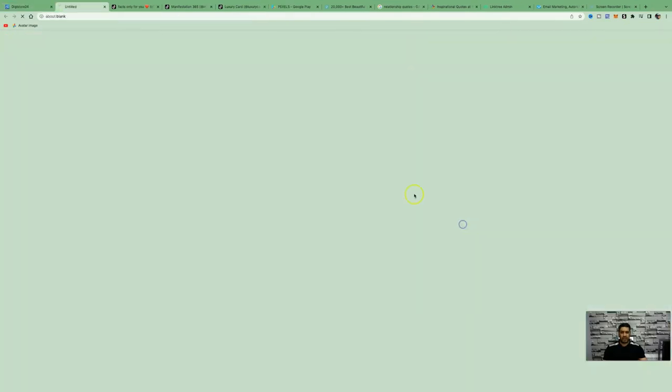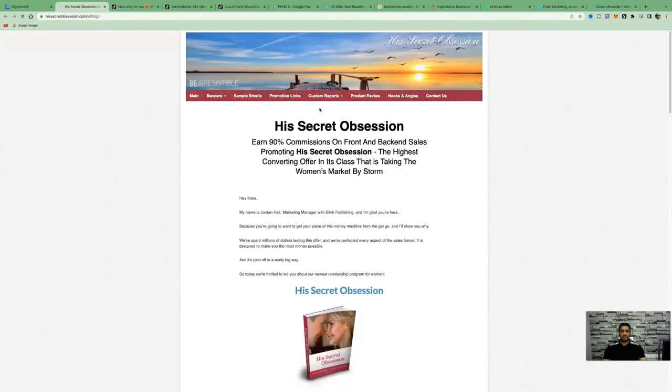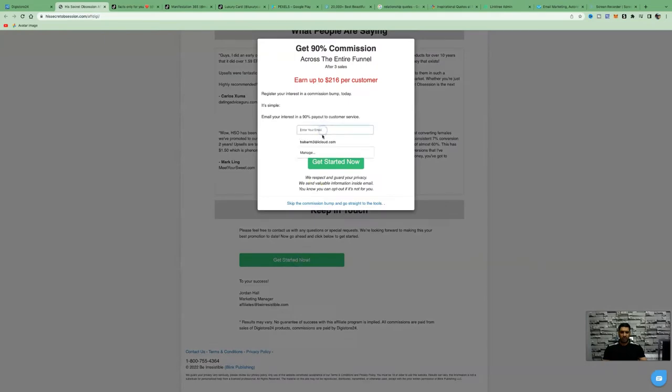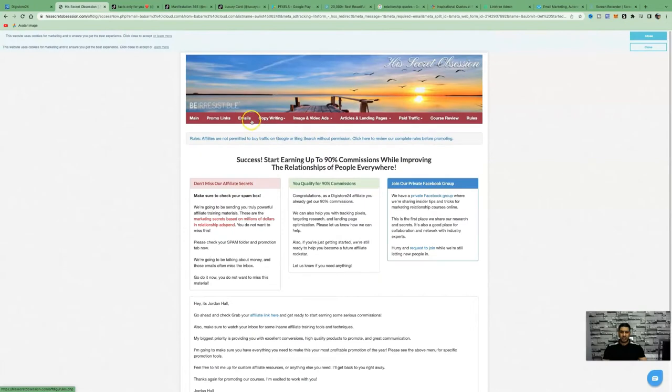You can access more resources by clicking the 'Get Started' button, just enter your email and it gives you instant access. They've got email swipes, images, video ads, articles, and landing pages. We're not going to be looking at paid traffic because this is a completely free course. All we need to do is drive free traffic to this product, and we're going to be using TikTok.